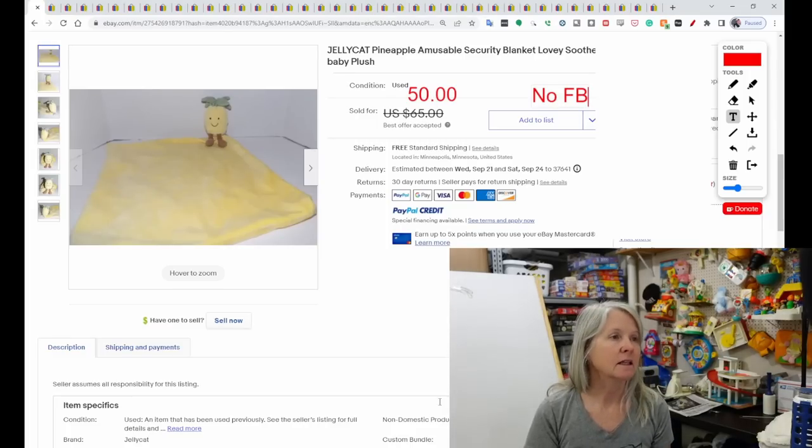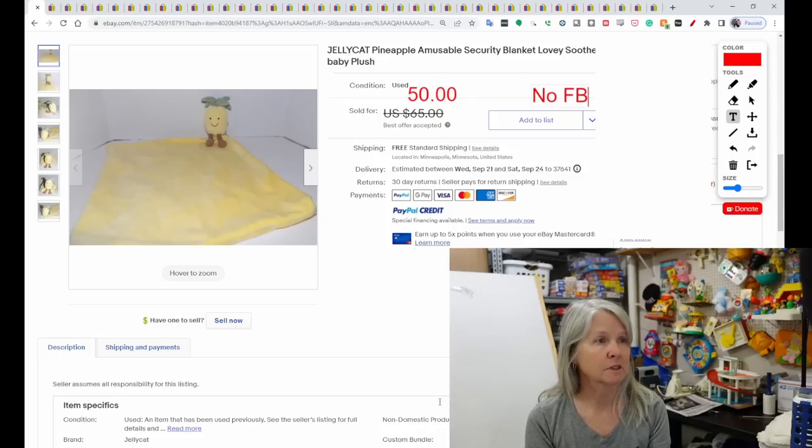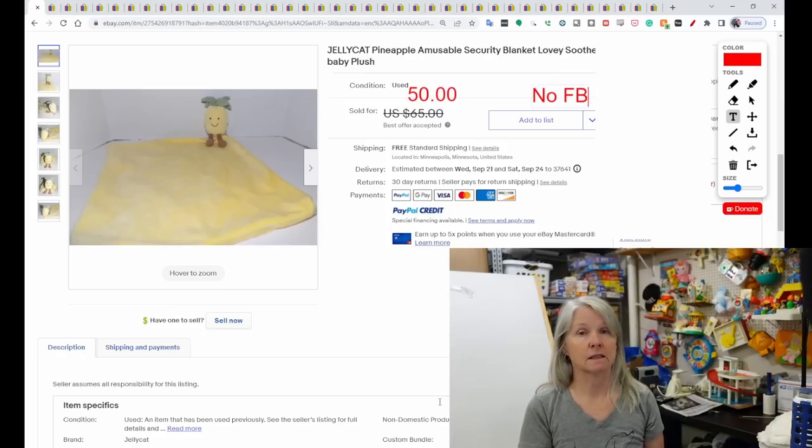First item: Jelly Cat. I love Jelly Cat. Most of them are bread and butter, but this is a pineapple Jelly Cat — they're called Amusables. I don't think I've found a Lovie that's Jelly Cat. This one sold for $50, best offer. No feedback was left for this seller.